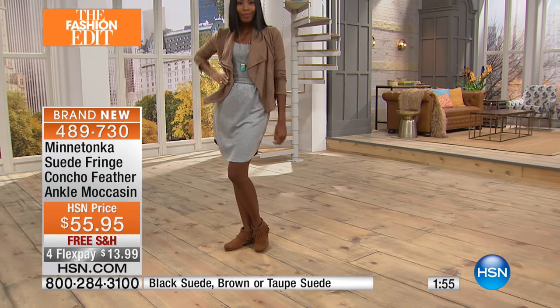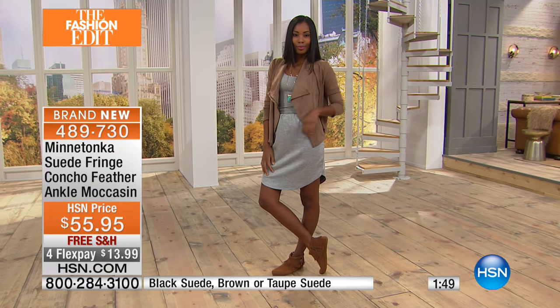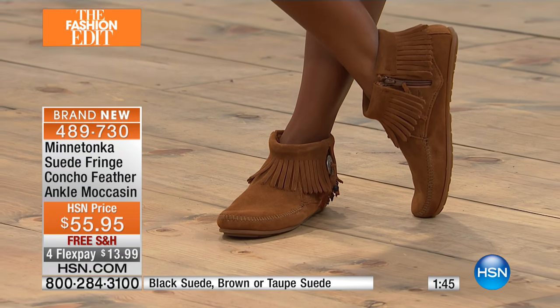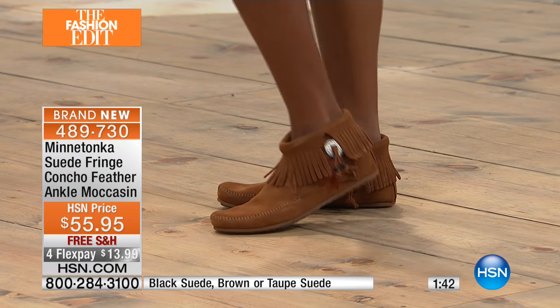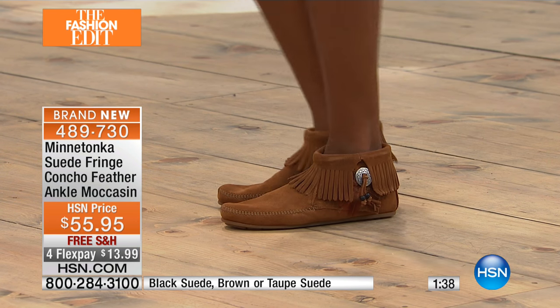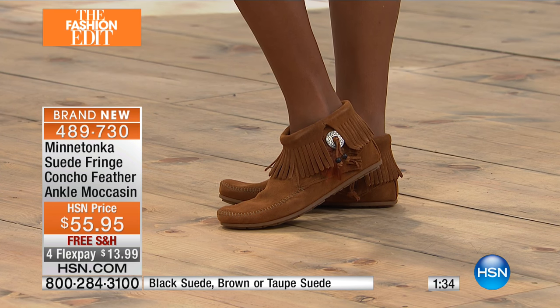You can have jeans on, jeggings — it just goes anywhere. The thing that makes this one special and different from the others is all that fabulous ornamentation: the feathers which are different colors, the beads, the little suede tassel, and this fabulous burnished little concho design.